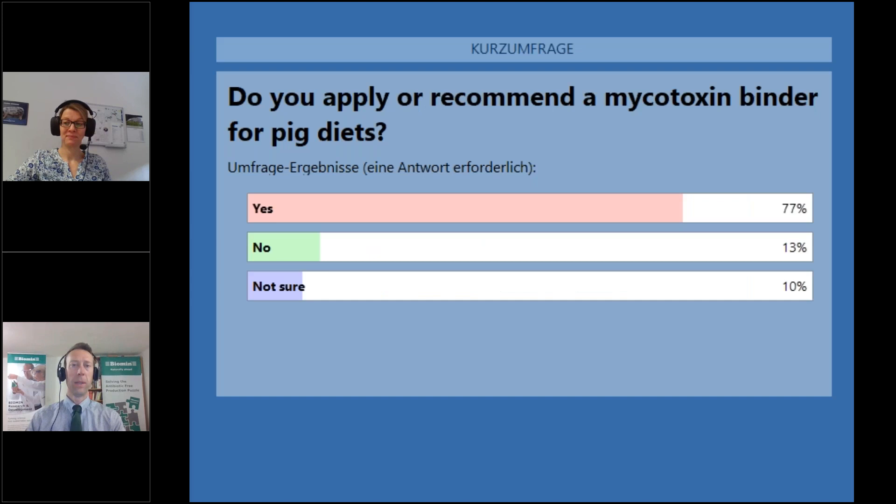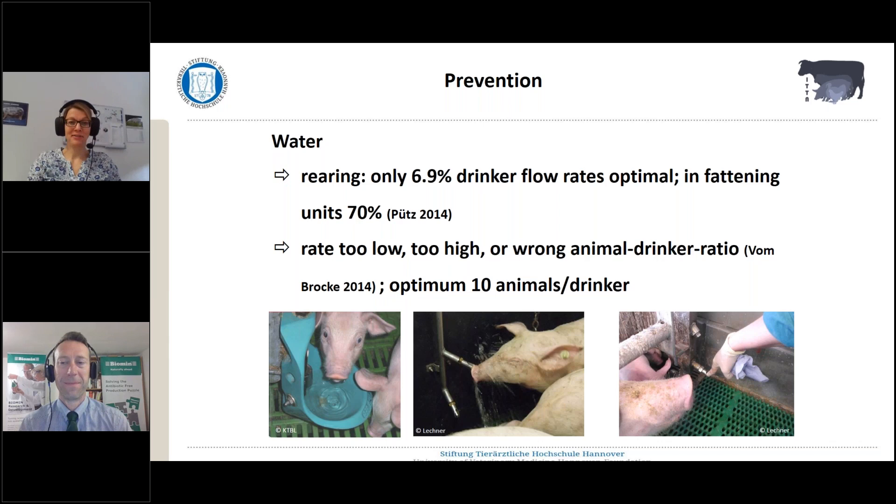There's a very clear winner here, Dr. Kemper. Most of our audience — a good three quarters — say yes, they're applying or recommending to apply a binder to pig diets. 13% said no, and there were some who are not quite sure. That's an interesting result — really good from the point of prevention.